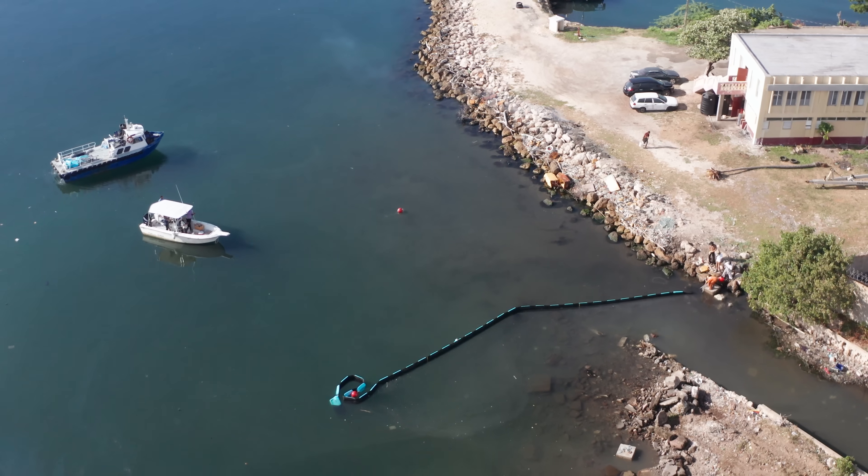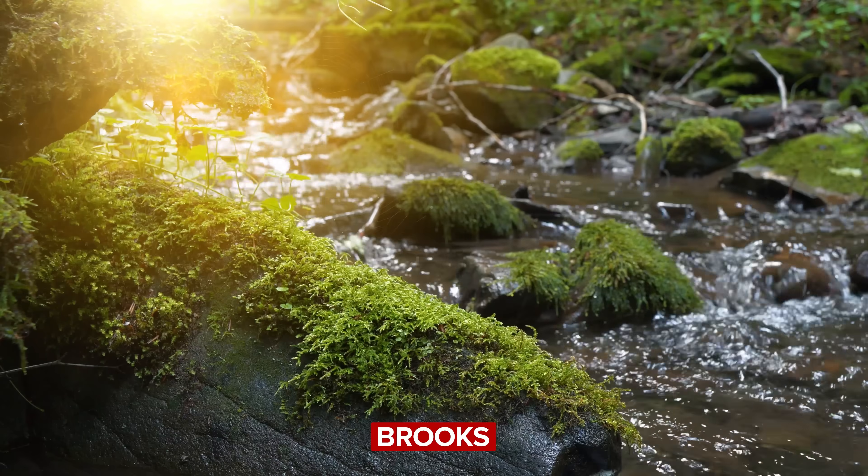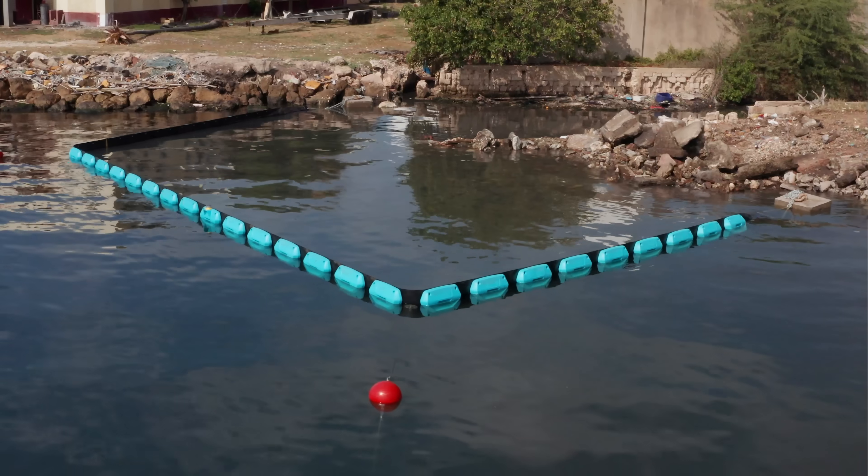They're using the trash they've collected to collect more trash. And it's easily scalable to fit across more rivers, streams, estuaries, tributaries, brooks, creeks, and runs — you name it, the Interceptor Barrier will cover it.